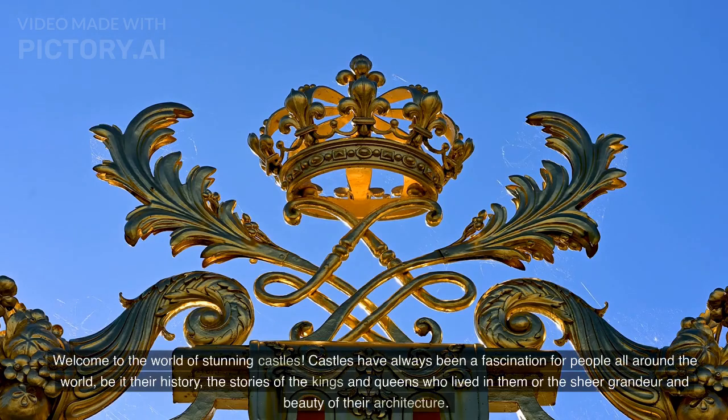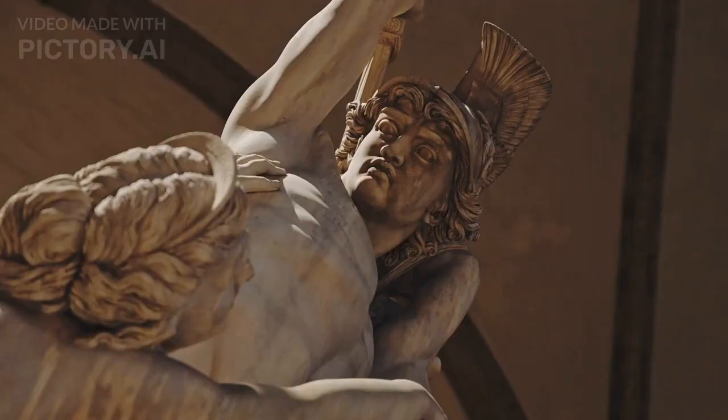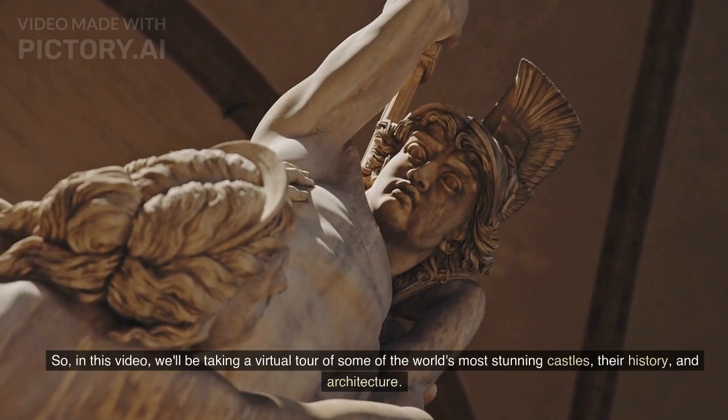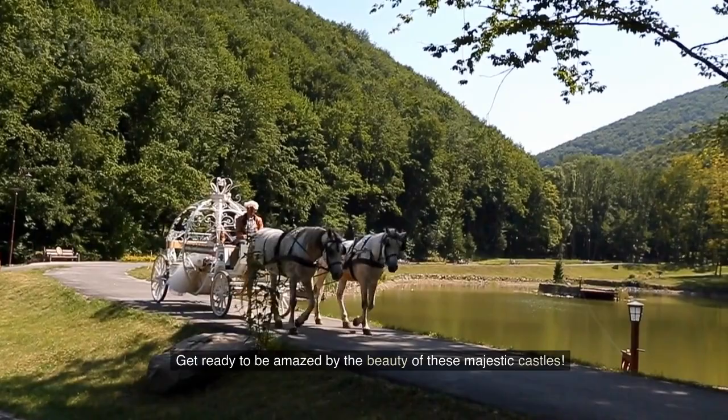Welcome to the world of stunning castles. Castles have always been a fascination for people all around the world, be it their history, the stories of the kings and queens who lived in them, or the sheer grandeur and beauty of their architecture. So, in this video, we'll be taking a virtual tour of some of the world's most stunning castles, their history, and architecture. Get ready to be amazed by the beauty of these majestic castles.